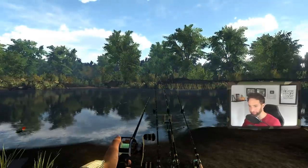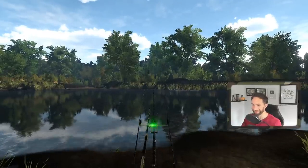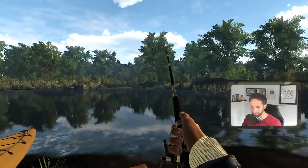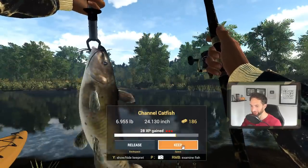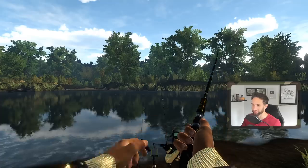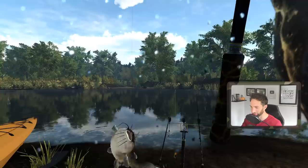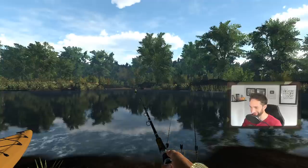Both rods are going — two fish at the same time! We got a fish on. It's a catfish — yes, that's what I wanted! Nice 24-inch cat. And then the second one — another cat, head shake confirmed. There we go, another cat in the boat — 22-inch five-pounder. Awesome, that is so cool!